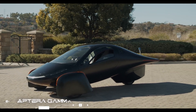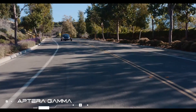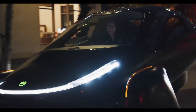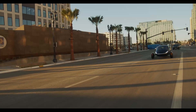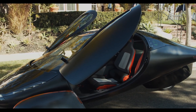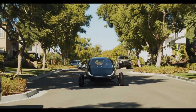Aptera Gamma. Just like the Lightyear Zero, the Gamma is Aptera Motors' never-charge solar electric vehicle. It requires no charging and has a range of up to 1000 miles. This technology is built into the Aptera and is intended to harvest enough sunlight to travel more than 11,000 miles per year in most parts of the world.